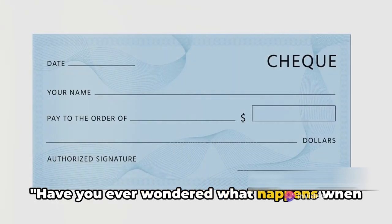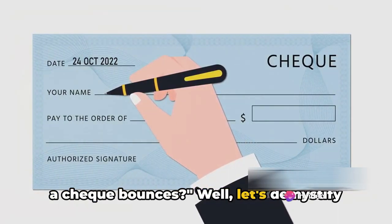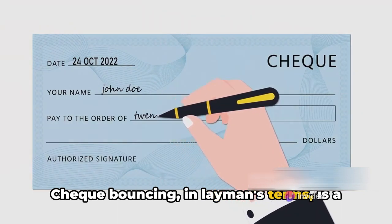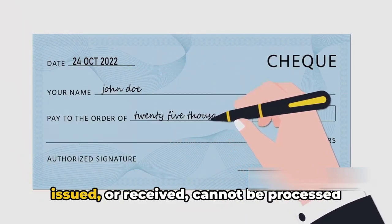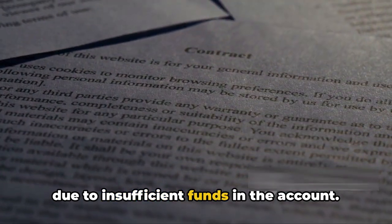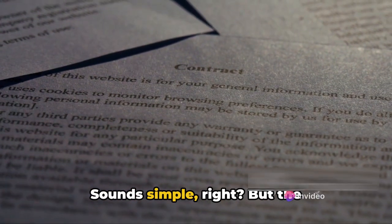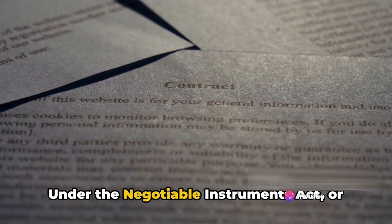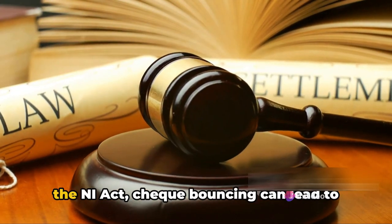Have you ever wondered what happens when a check bounces? Let's demystify this for you. Check bouncing, in layman's terms, is a situation where a check that you've issued or received cannot be processed due to insufficient funds in the account. Sounds simple, right? But the implications can be far-reaching.